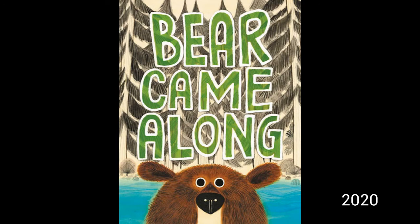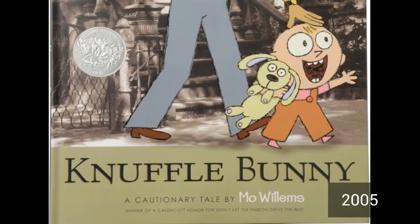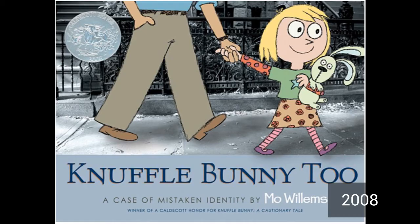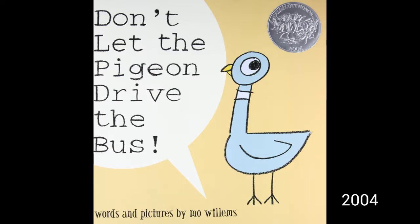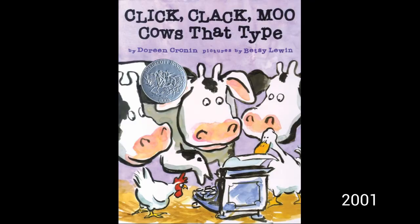You have probably read: Bear Came Along, Creepy Carrots, Interrupting Chicken, Knuffle Bunny: A Cautionary Tale and the sequel Knuffle Bunny Too: A Case of Mistaken Identity, Don't Let the Pigeon Drive the Bus, Martin's Big Words, Click Clack Moo: Cows That Type, and No David.